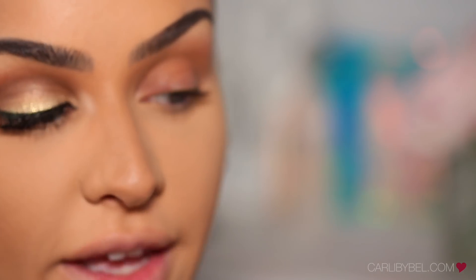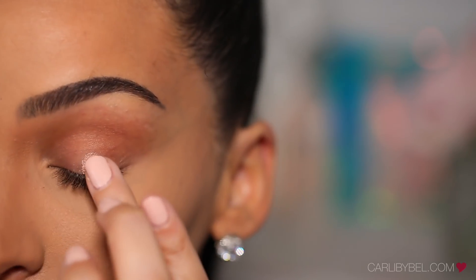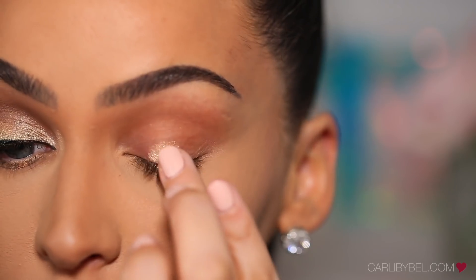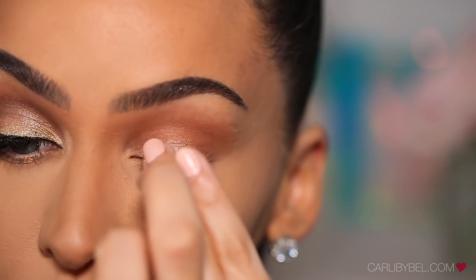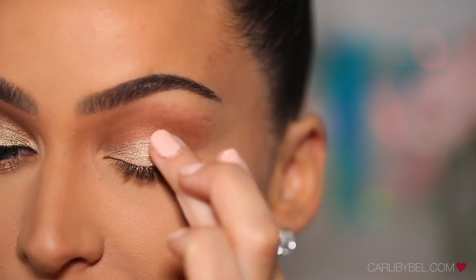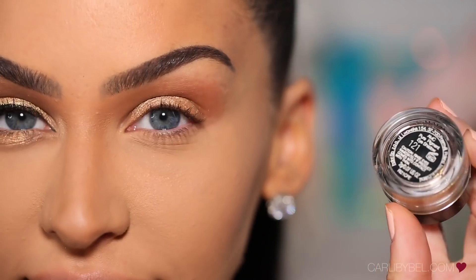Next, with my finger, I'm just going to pick up this gold highlight shade and I'm just going to dab that right onto my lid. Obviously you could use a brush if you want, but I'm trying to keep it simple today.